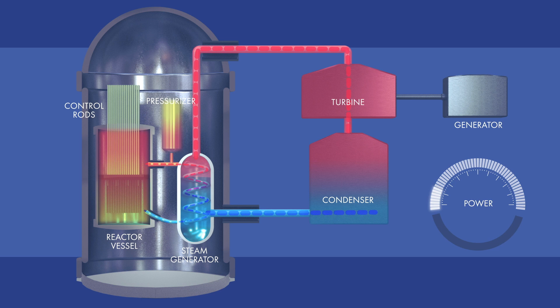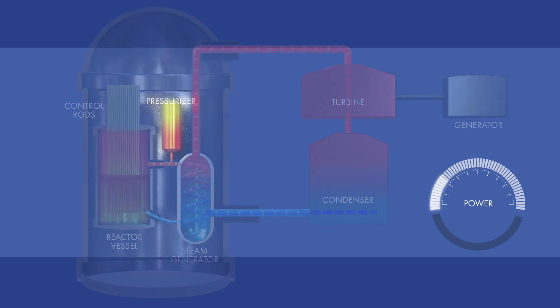With increasing generation from variable sources of renewable energy, like wind and solar, traditional sources of baseload power, like nuclear, are having to adjust power output in response to changing grid demands. The current fleet of nuclear plants were designed to operate flexibly and are increasingly being called upon to do so. Advanced reactors are expected to accommodate flexible operations to a greater degree and with reduced mechanical and maintenance impacts.